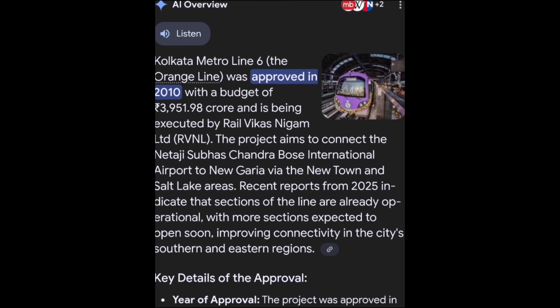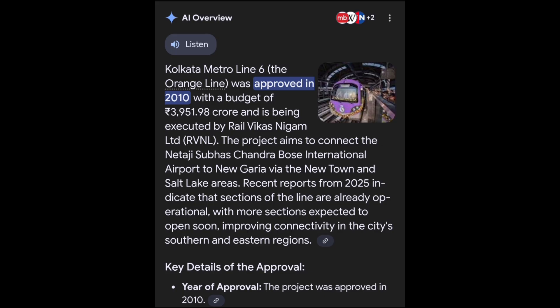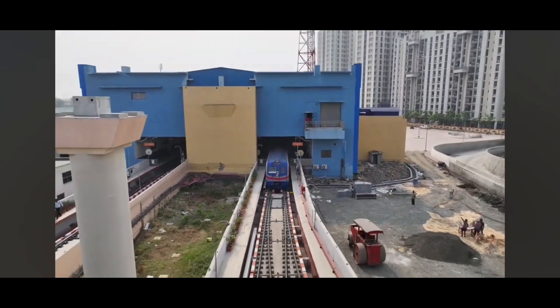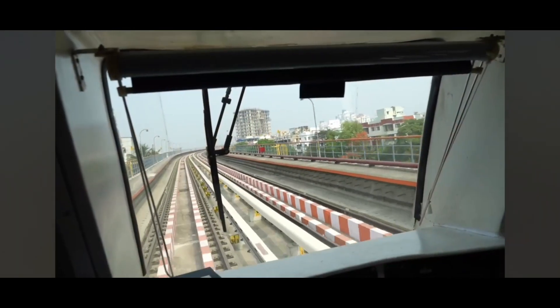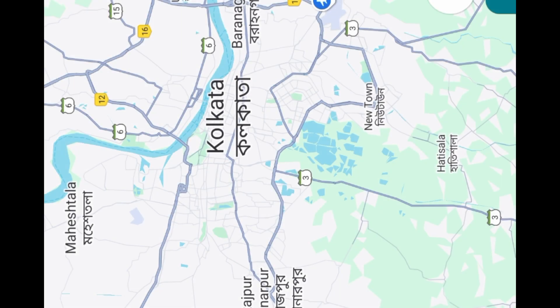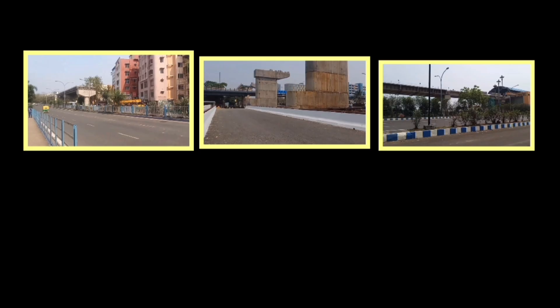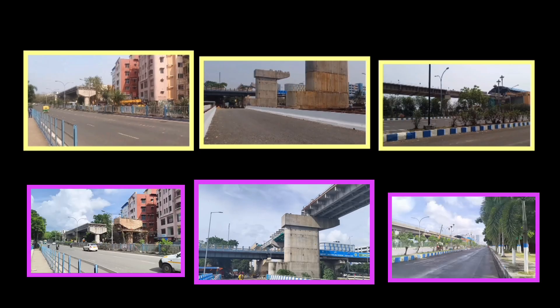This project was first approved way back in 2010-11. But despite that, only a tiny 5.4 km portion out of a total 29.8 km stretch could be opened in 2024. Now for the first time in a long while, the remaining sections are showing some visible progress.